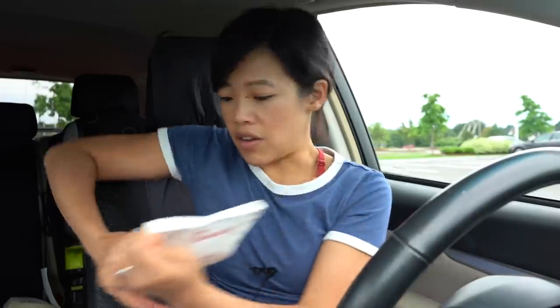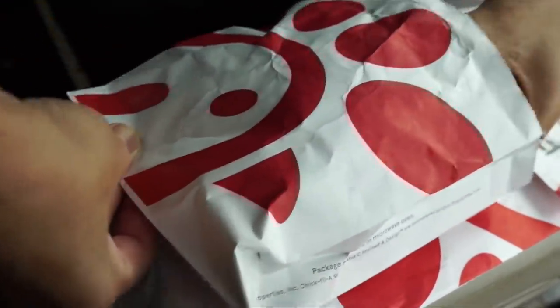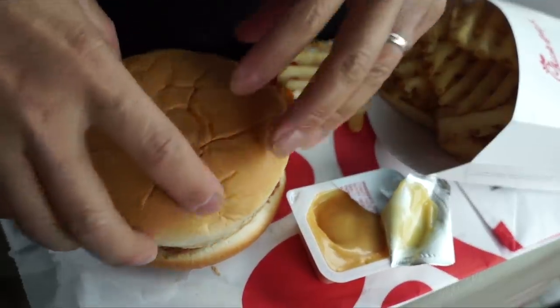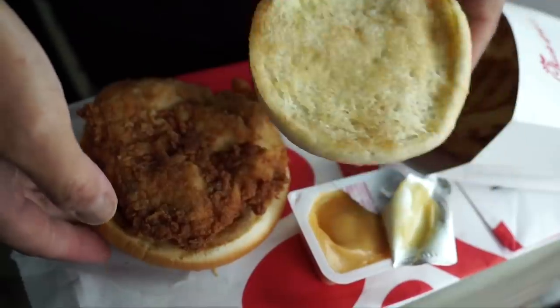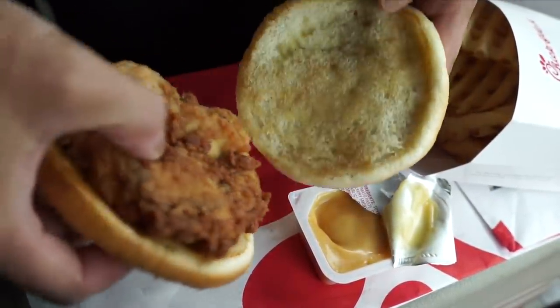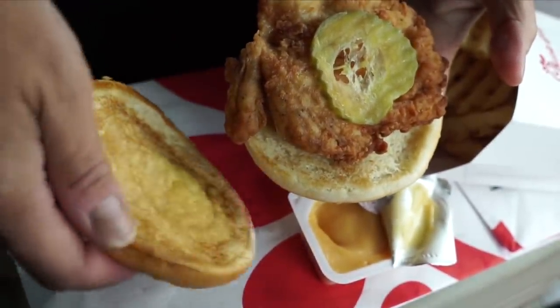Here's the sandwich in this little bag. Nice and hot. So here is the chicken sandwich — it consists of two regular buns, the fried chicken, and one slice of pickle. Very simple sandwich.